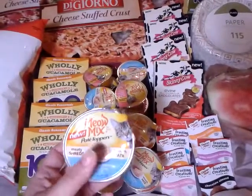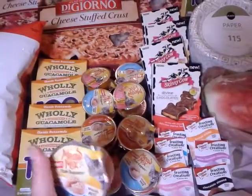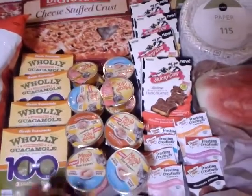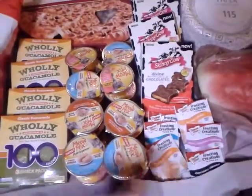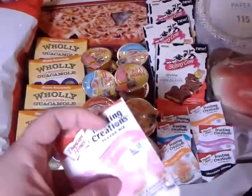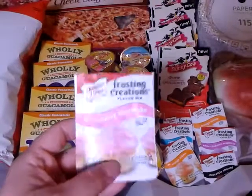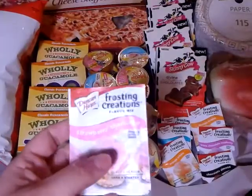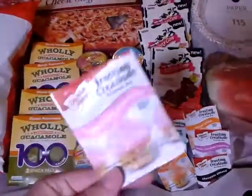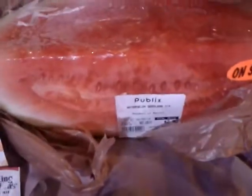The Meow Mix cups are everyday price $0.65 — I had eight buy one get one free coupons, so I used those. On the Duncan Hines Creations, I picked up seven of them; they're everyday price at Publix $0.99 and I had seven free coupons from a while back. I'll put in the description box below what insert they came out of. The max value on the coupons is a dollar, so I got all seven for free.